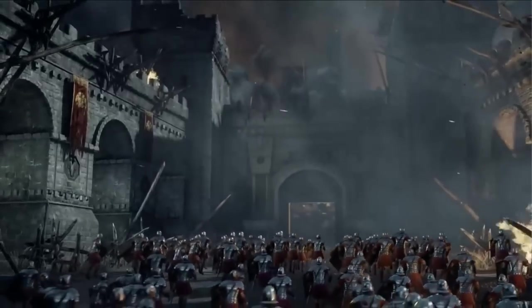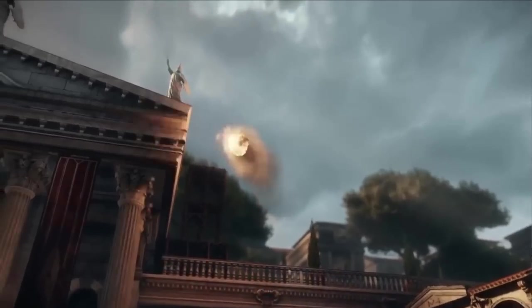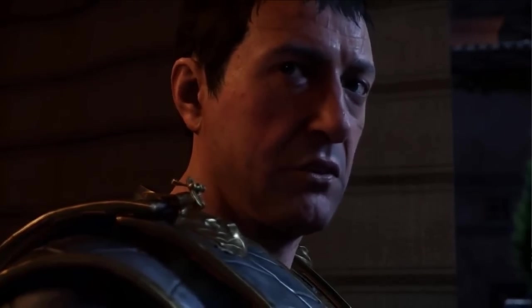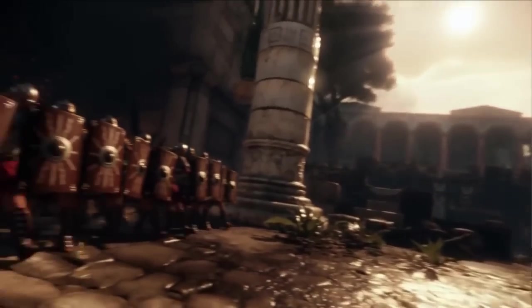First one is from 2014: Ryse, Son of Rome — a launch title on the Xbox One, and even to this day the graphics still hold up. The jump from Xbox 360 to Xbox One graphics was very good, though not as significant as the jump from the PS2/Xbox era to the PS3/Xbox 360 era — that was mind-blowing, and we will never see a jump that significant again, in my opinion. The gameplay is also very, very good. It's a great game. How they didn't make a Ryse: Son of Rome 2 I just don't know. If you haven't played it — £3, what a game.